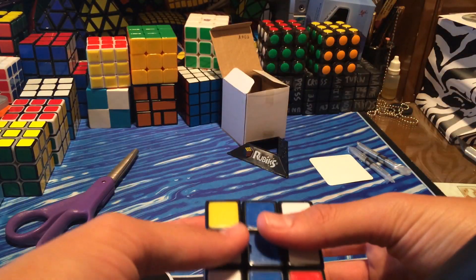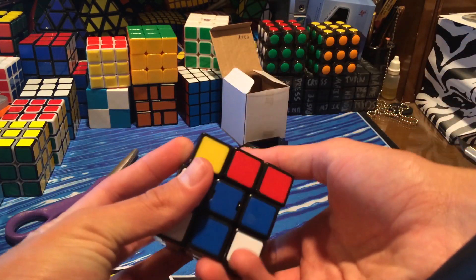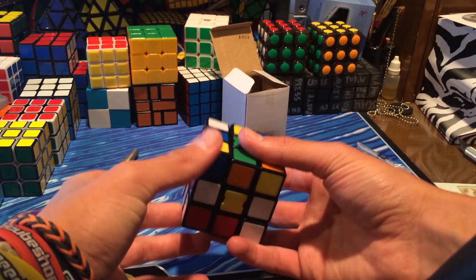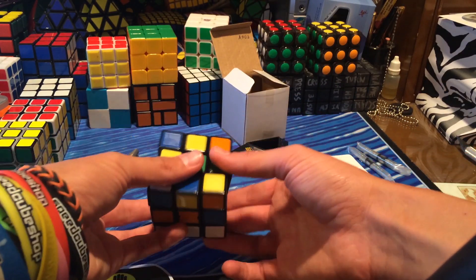Instead of stickers, these are tiles and they're kind of embedded in the plastic, so they're not raised up — which means this is competition legal. Let me just do a quick solve for you guys; hopefully this is in frame.